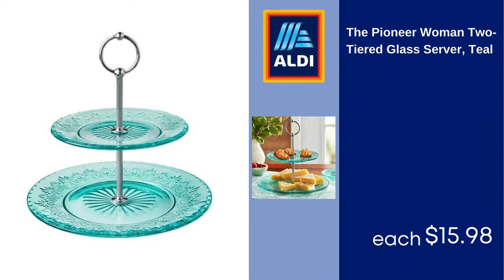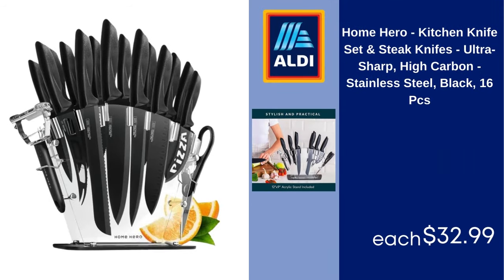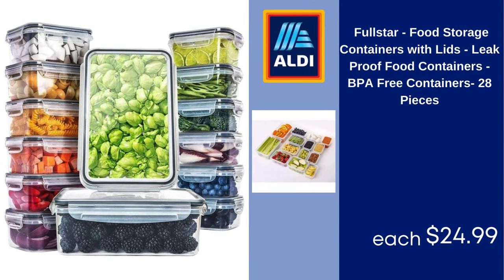The Pioneer Woman 2-Tiered Glass Server, Teal $15.98. Home Hero Kitchen Knife Set and Steak Knives, Ultra Sharp, High Carbon, Stainless Steel, Black, 16 PCs $32.99. Full Star Food Storage Containers with Lids, Leak Proof Food Containers, BPA Free, 28 Pieces $24.99.